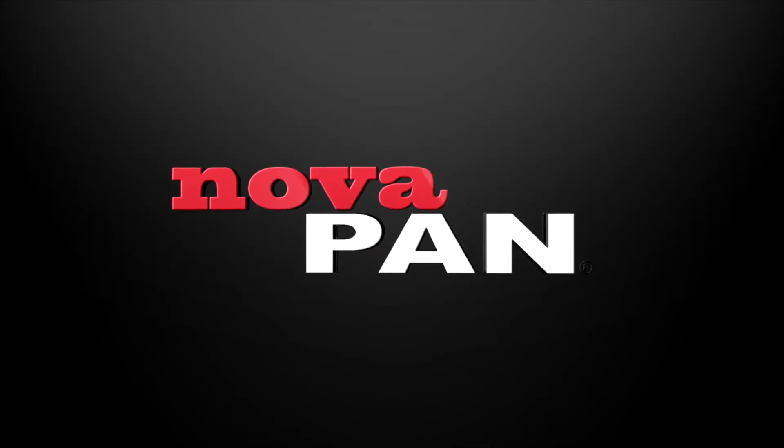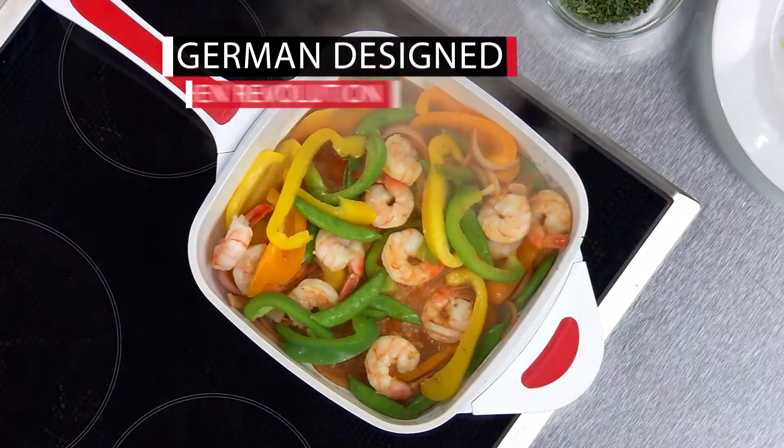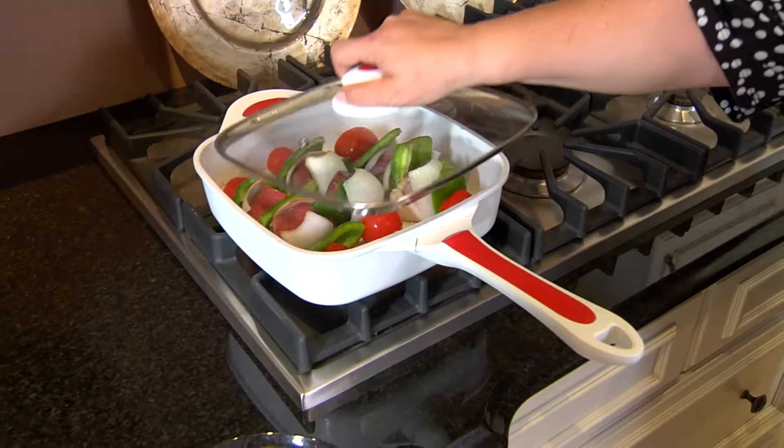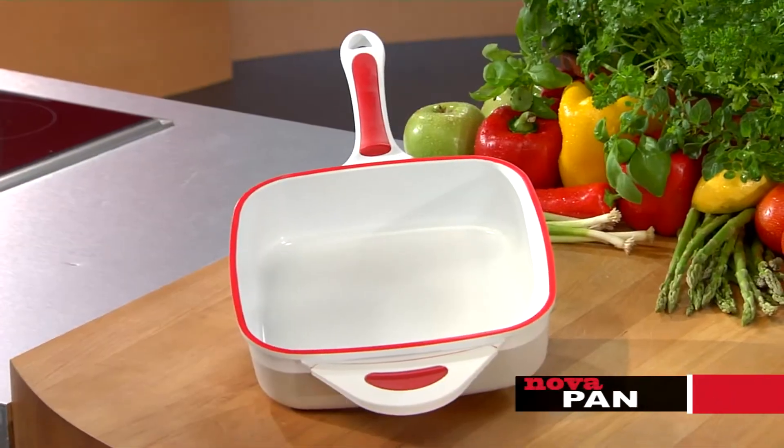The following program is a paid advertisement for the NovaPan. Your kitchen is about to change forever. Introducing the revolution in cooking technology that combines the power of rapid radiant heat with the durability and even heat distribution of ceramic — the NovaPan.